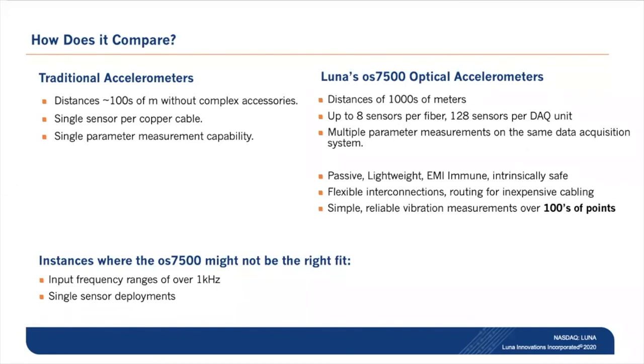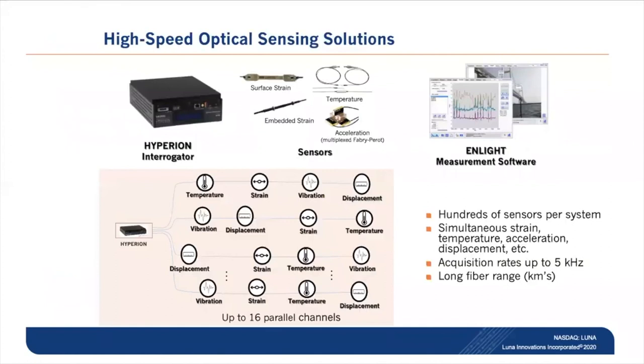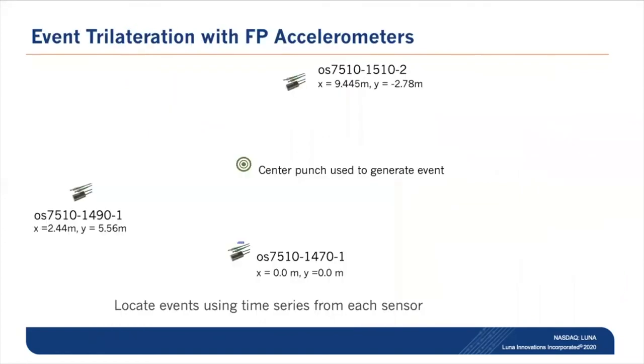There are places where the OS 7500 Fabry-Perot accelerometer might not be the right fit — for input frequencies over a kilohertz or single sensor deployments. We support FBG and Fabry-Perot sensing on the Hyperion interrogator, offering strain, temperature, acceleration, and displacement measurements wrapped in software called nLite. The sensors don't need to be segregated onto a particular channel — you can have strain gauges, temperature sensors, and displacement gauges on the same channels.